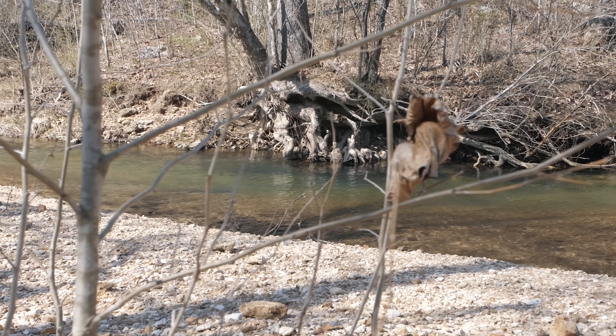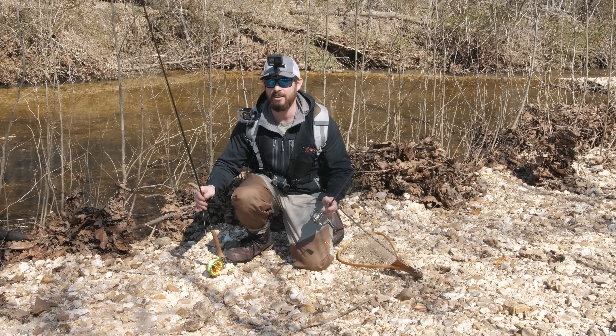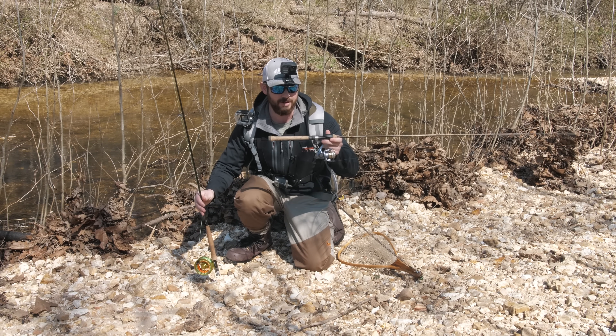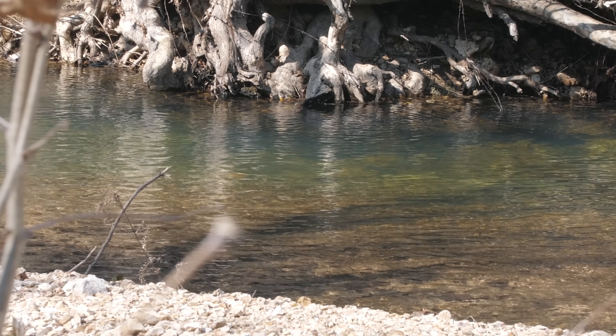Walking down the creek I came across this nice deep spot out here in front of me. I've got a couple of tactics for targeting these fish — I've got a fly rod and my spinning tackle. I am a lot more comfortable with my spinning tackle; I'm not very good at fly fishing, but I would like to catch a fish on both of these setups today.